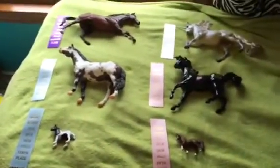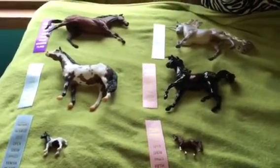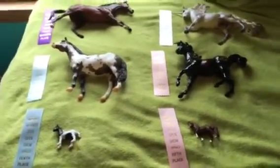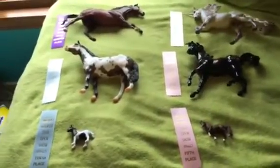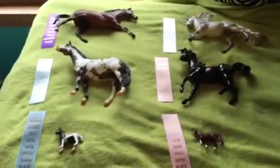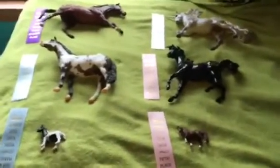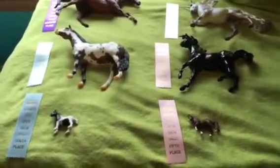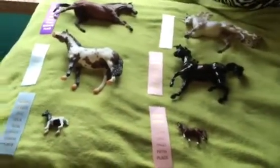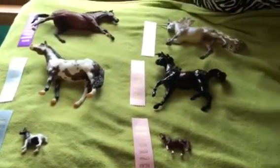That is my placings from this year and I really had so much fun. I really wish I could show more often, but there aren't a lot of shows where I live. Maybe I can go back to BriarFest some year in the future. I hope you enjoyed this video — please comment what placings you got if you showed at the BriarFest show, either the youth show or the open show this year. Like this video if you enjoyed it and subscribe to my channel for more model horse related videos. Thanks so much for watching. Bye!